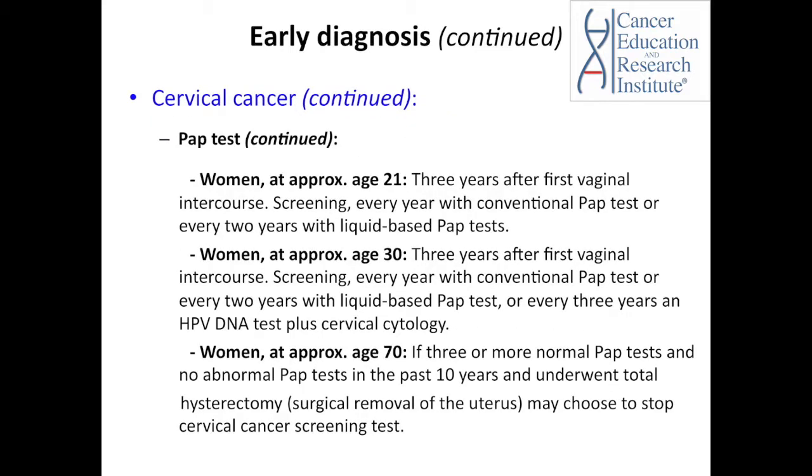For women at approximately age 21, the Pap test is recommended three years after first vaginal intercourse. It is recommended to get a Pap test every year with a conventional Pap test, or every two years with a liquid-based Pap test. For women at approximately age 30, it is recommended every year with a conventional Pap test, every two years with a liquid-based Pap test, or every three years with an HPV DNA test plus cervical cytology. In many countries, Pap tests are performed during the regular annual gynecology examination.